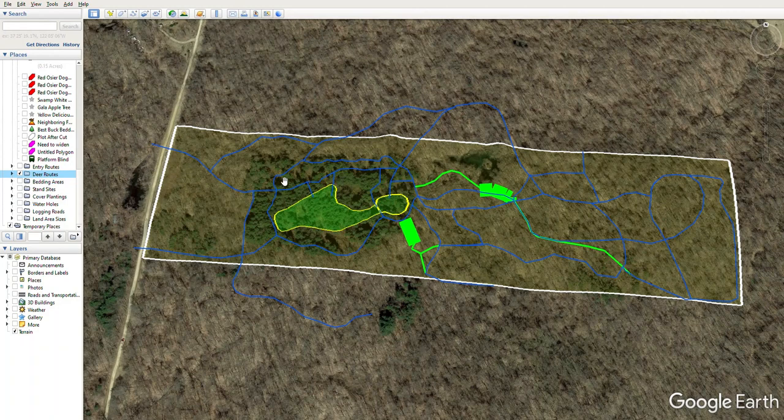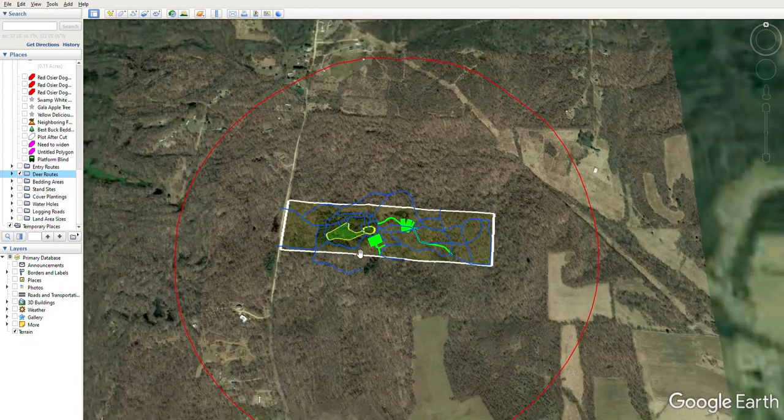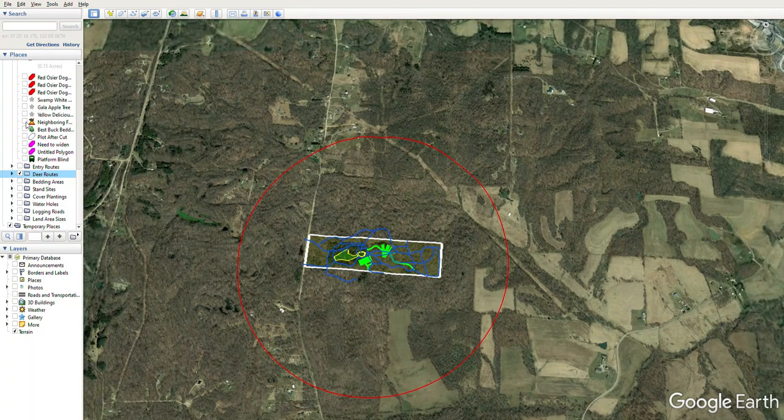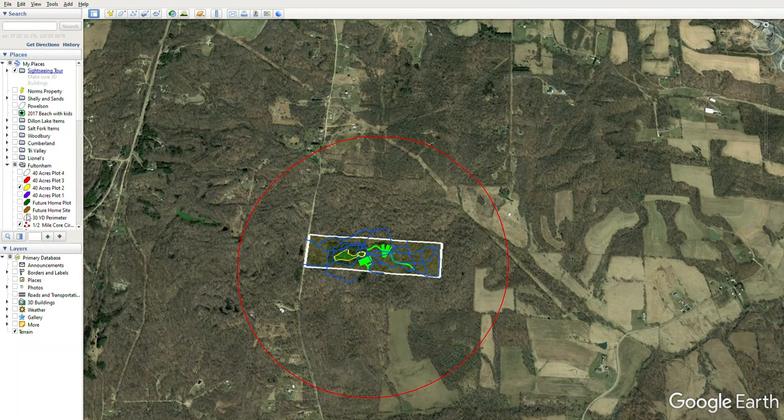Deer can circle out to the doe areas, come back out to the buck bedding areas, with water on the way — there's another small pond here that they can water at — and then escape back to cover and their bedding areas if need be. Zooming back out, you can see how the plan is situated: deer can come onto the property, travel within it to get food, then leave and head back to ag or back to their bedding areas, within this half-mile core area and on out to the one-mile core area — with little to no pressure within the half-mile range.